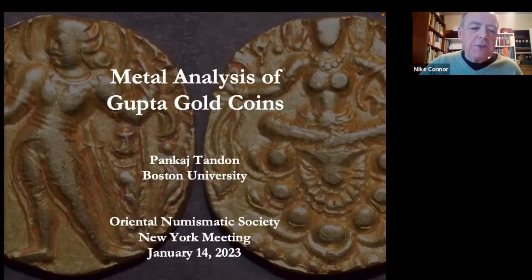Pankaj is an economics professor at Boston University and has been collecting coins for a long time since he was a boy. He published his first numismatic article in 1998 and has written over 50 more articles since, mostly on ancient Indian coins. He's also the publisher of the well-known website coinindia.com, which I'm sure we've all used at some stage.